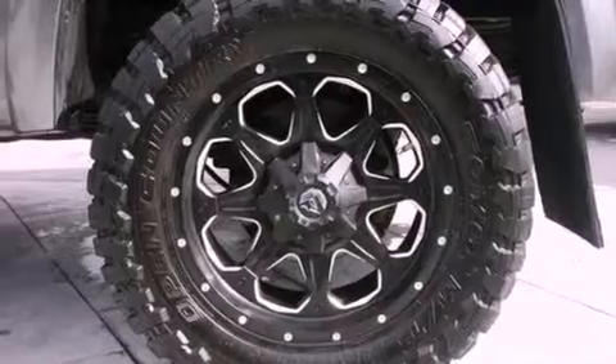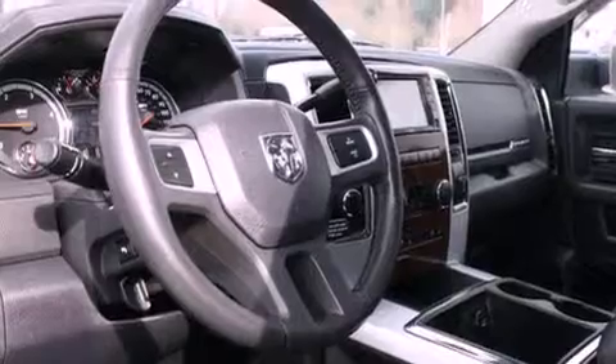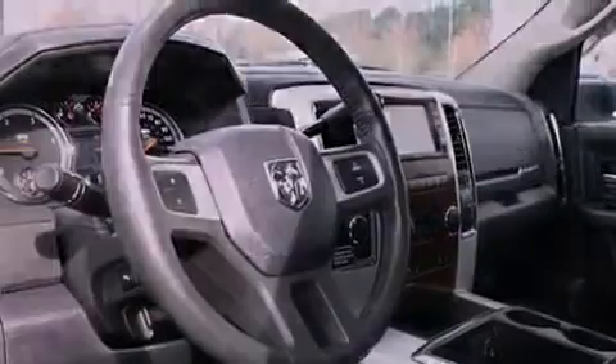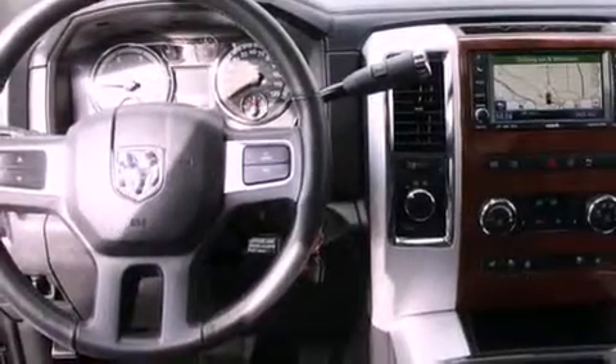Its top features include a limited slip differential, a navigation system, a heated steering wheel, a sunroof, heated seats, alloy wheels, and power-adjustable gas and brake pedals that enable you to change their height and distance to fit your body rather than you fit to their positions.